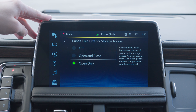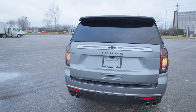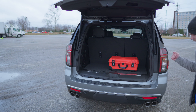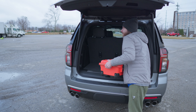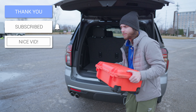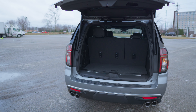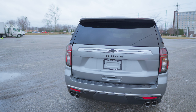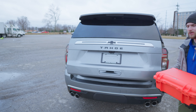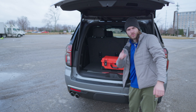Once you have it turned on, it's as simple as kicking your foot underneath the bumper here and it's going to go ahead and open right up for you. And let's say you have a large object like my camera case — you're carrying it and can't hit the button or reach the key fob. No problem. Just kick your leg up underneath the bumper again and walk away, and it's going to close right up for you. Super convenient, especially when you're carrying groceries, backpacks, soccer bags, or whatever else you may need.